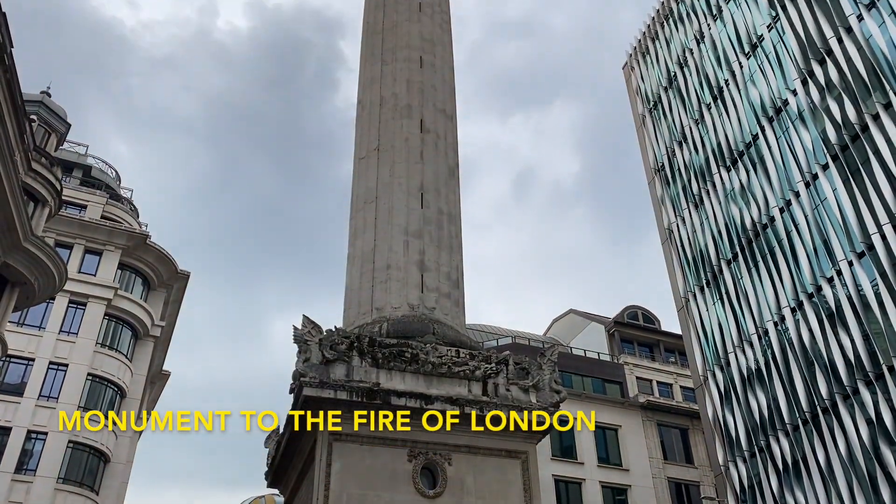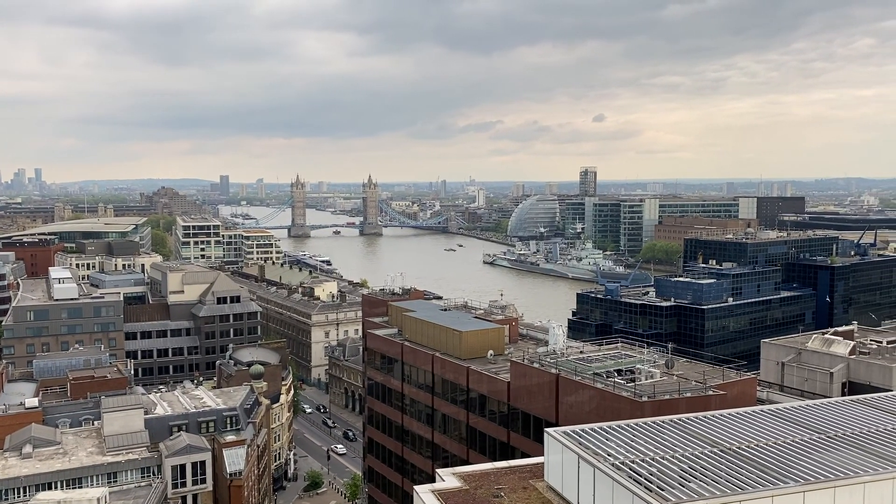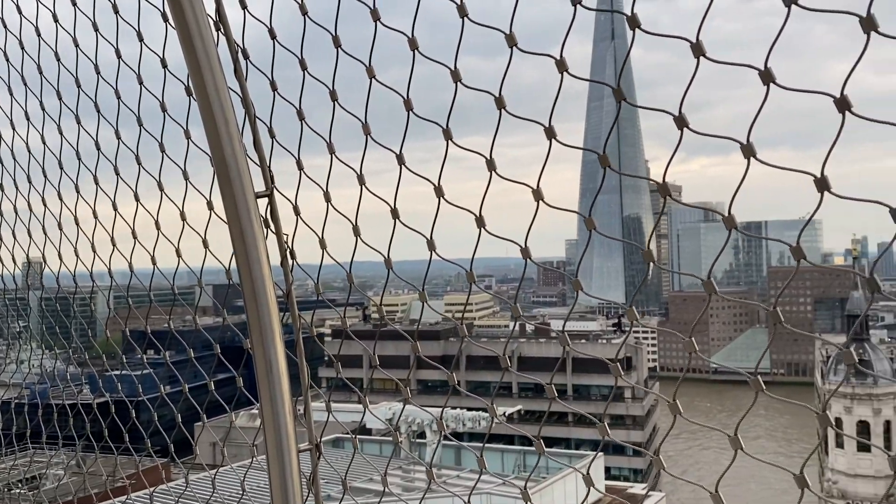The Monument to the Fire of London is a monument in central London dedicated to the Great Fire of London. You can go on top of this monument and get amazing views of the city.